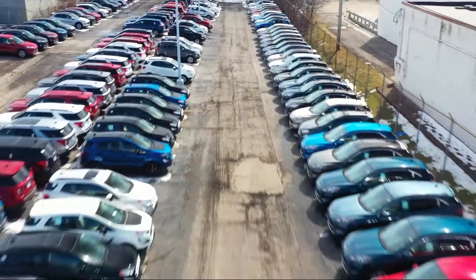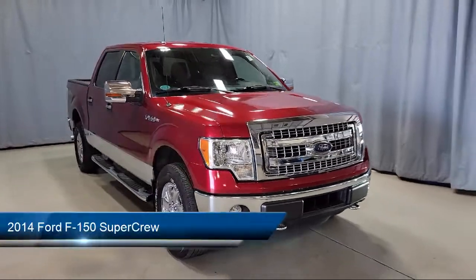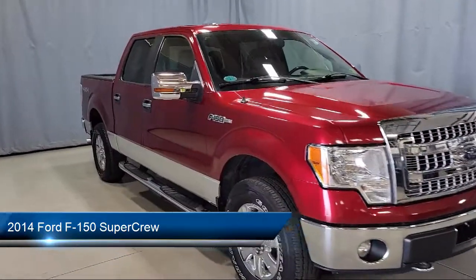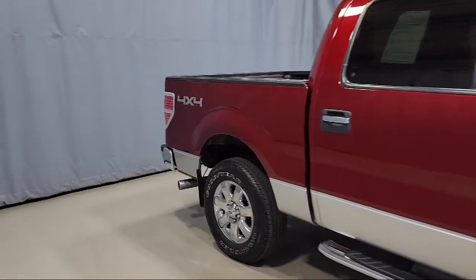Welcome to Fred Martin Ford, and here's a look at another one of our great vehicles from our inventory. It comes equipped with keyless entry, speed sensing steering, electronic stability control, air conditioning, tire pressure monitoring system, and traction control.